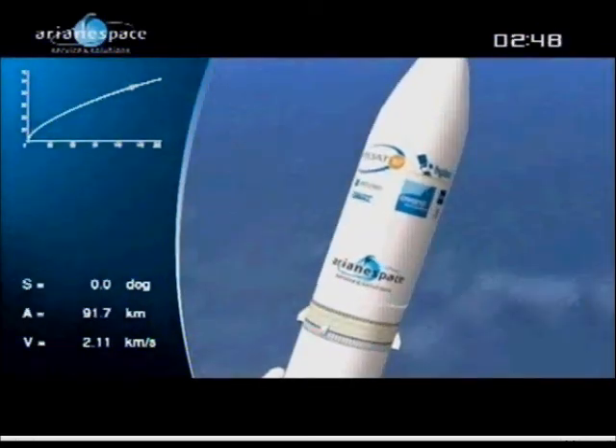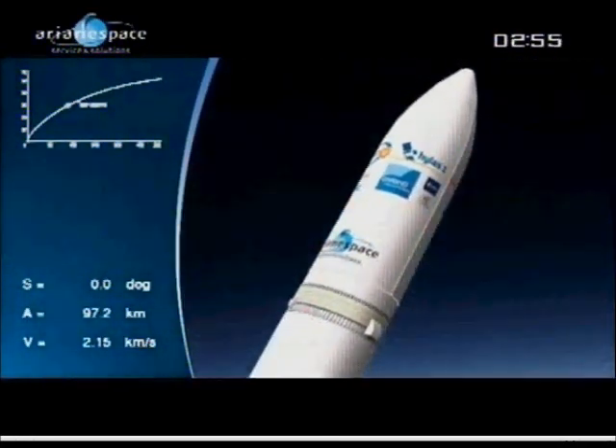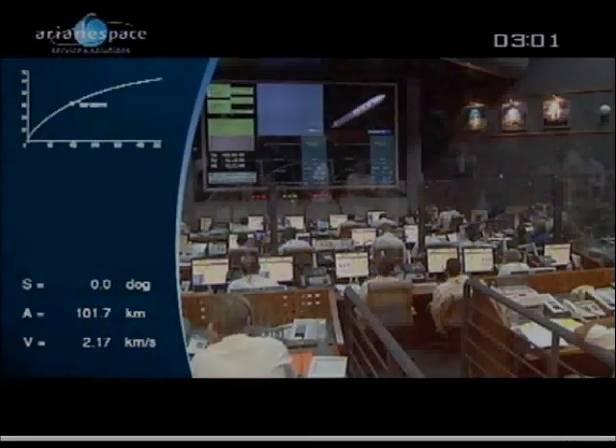We're looking here at the fairing at the top of the vehicle. It's protecting the two satellites from the rigors of the launch — the satellites are inside it. What kind of rigors are we talking about? Well, first of all at liftoff there are acoustic vibrations and shockwaves.